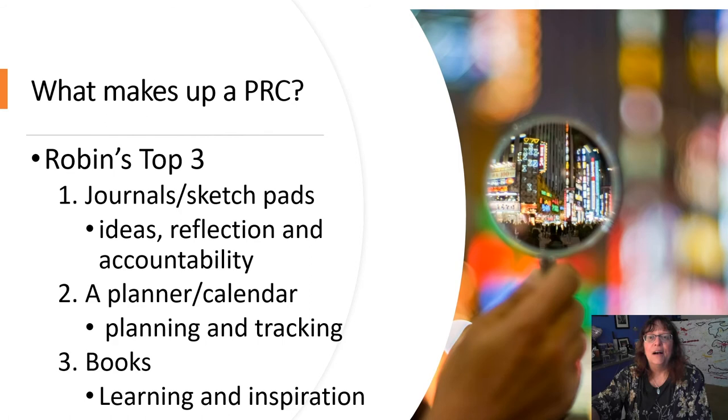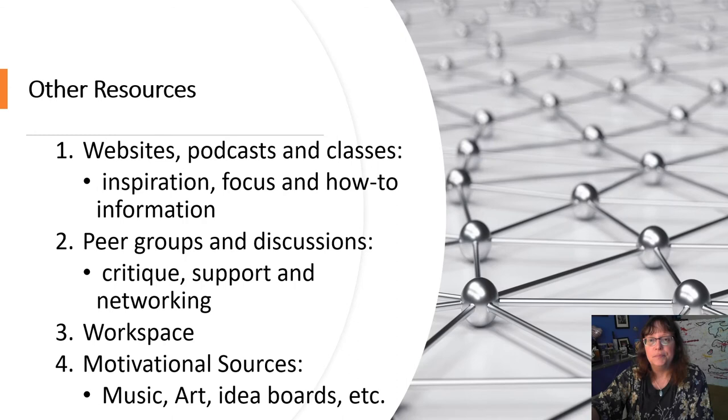What's in a personal resource center? My top three are journals, planner, and books. I use journals for ideas, reflection, and accountability. A planner keeps me honest and on track, and books are my primary source of learning and inspiration.